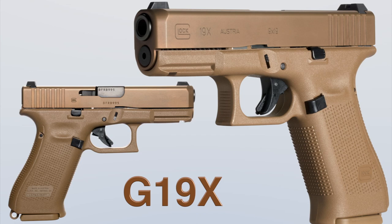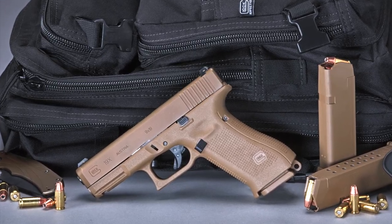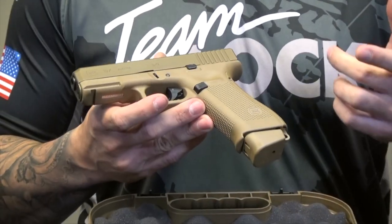Glock team captain Shane Coley explains. So what we have here is the Glock 19X, which we're extremely excited about. We have combined two proven platforms with the G19 slide and the G17 frame.